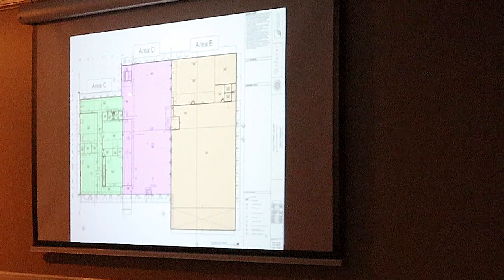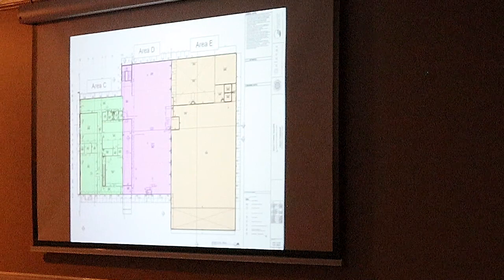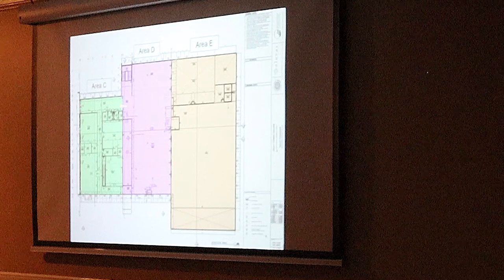Going back to this main hallway, we have the largest area — this is the main fitness floor. This area here is where you're going to have all of your cardio equipment, your cable machines, your free weights. On the north end of that is actually a turf field. That turf field is going to house all of your dynamic exercises — your battle ropes, your weight sleds, that type of thing.